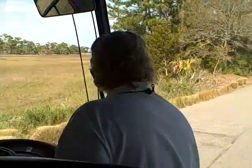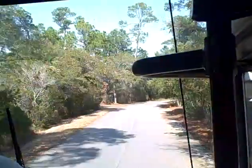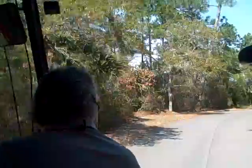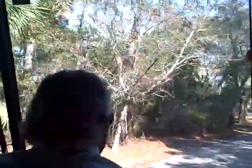Here we go. We're going to a home that's $3.5 million asking price. And we have the last hurricane. It'll be right up here on the right, number 12. Coming up.